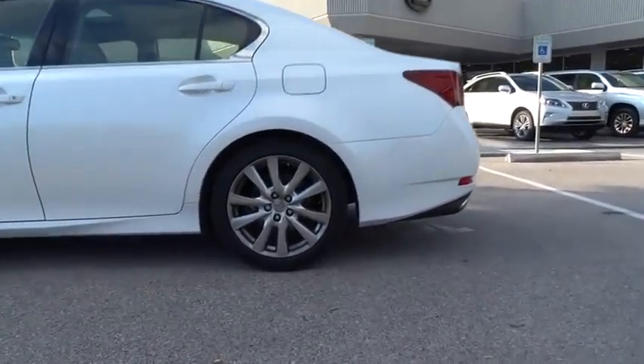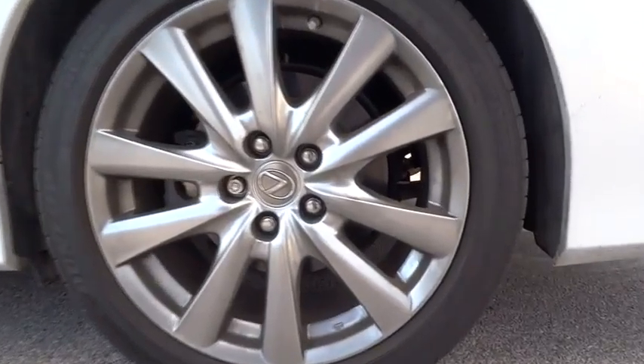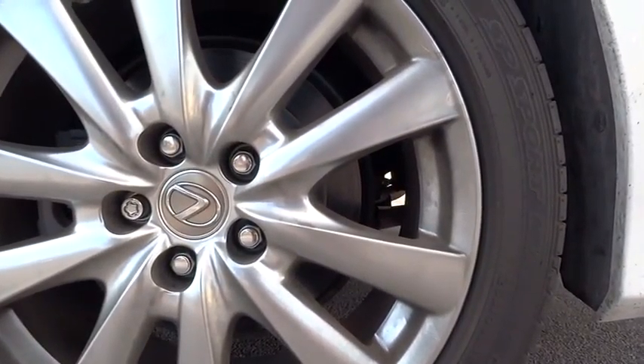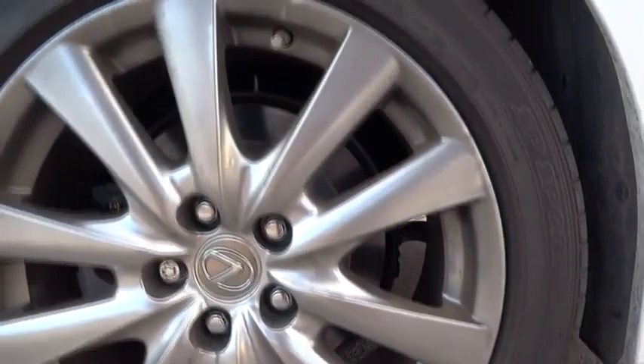Rear defrost, universal garage door opener, premium sound system, AM-FM stereo radio, and climate control. This vehicle is Carfax certified one owner and qualifies for Carfax buyback guarantee.